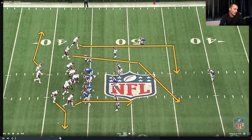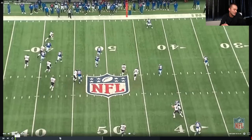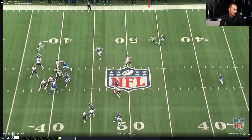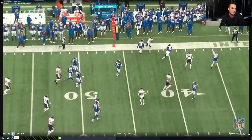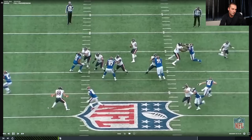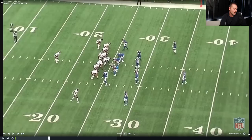This one's just great — we've got a full field progression. Stick arrow with a cross concept. We're going to read: arrow to the stick, to the cross, to the dig, all the way back to our back. Watch Justin work the whole progression: arrow not there, stick not there, doesn't like the cross, doesn't like the spacing on the dig, doesn't like the back — now he scrambles. This is as good as it gets from a quarterback in the NFL. Arrow, stick, cross, dig, back — big time stuff.